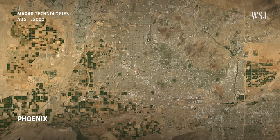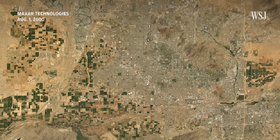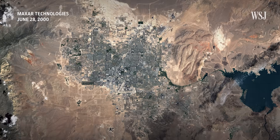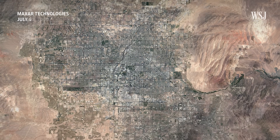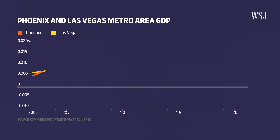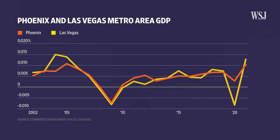We can see how these heat islands formed by looking back at Phoenix. Here it is 23 years ago, but after two decades of urban growth, the city has ballooned. Back in 2000, Las Vegas looked very different, and now its city limits have expanded. That expansion paralleled their economic growth, but more infrastructure turned up the heat.